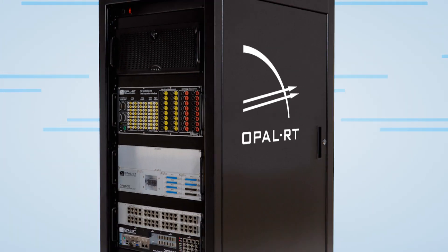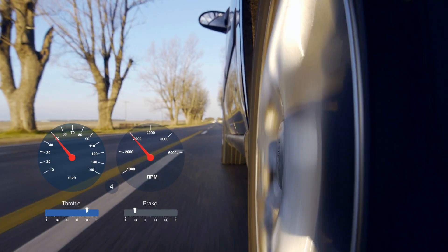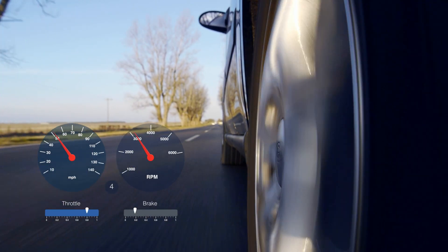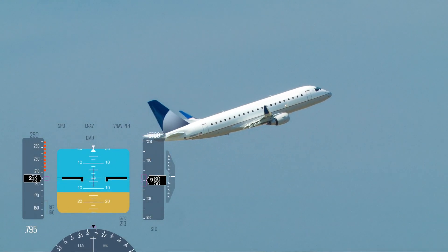OPAL-RT develops state-of-the-art technology for real-time simulation. Although real-time simulation is well known in the automotive and aerospace industries, it is now also an efficient way of designing and validating controllers in microgrids.